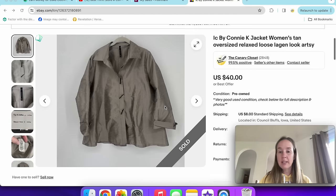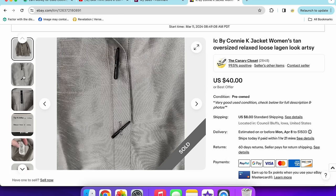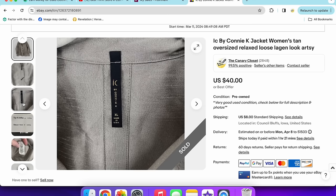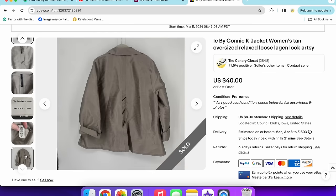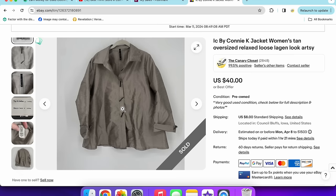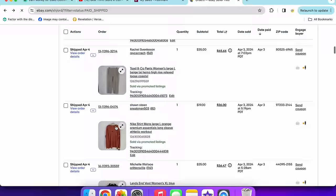Next is an IC by Connie K jacket — an excellent sale for $40 with a 20% off coupon. IC by Connie K is a great brand to look out for. It always sells really well for me and rarely sits long enough to go into a markdown sale. This was tan, oversized, relaxed lag-and-look style with interesting buttons.